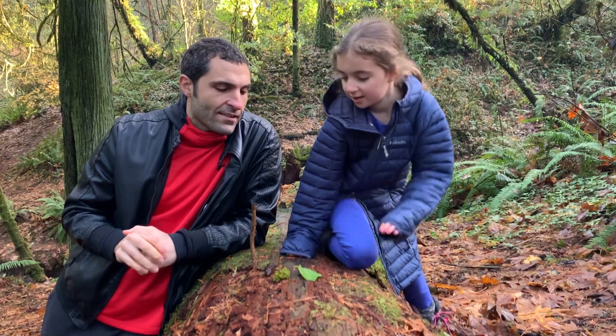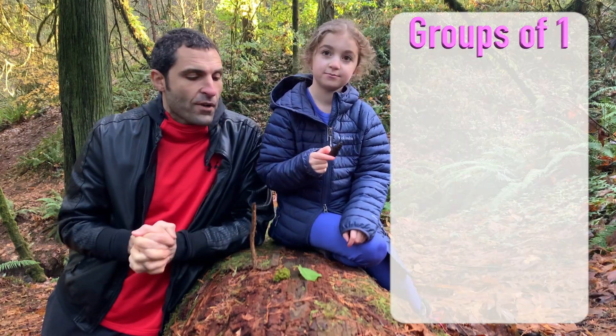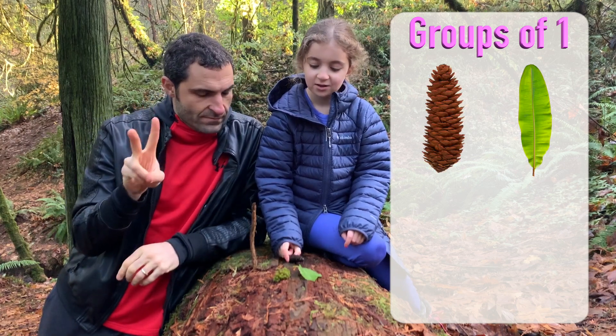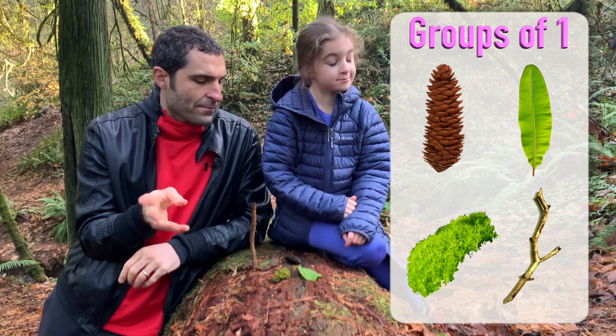So here are the groups. Can we start with pinecone? Okay, groups of one. Give me all the groups of one. Pinecone, leaf, moss, and stick. So there's four groups of one, because there are four objects.